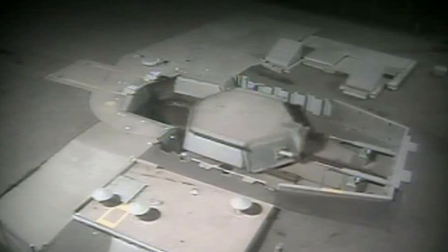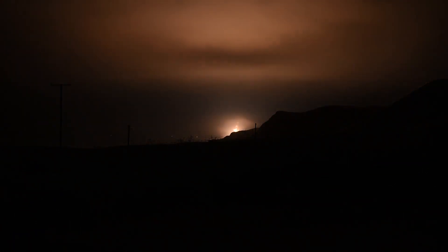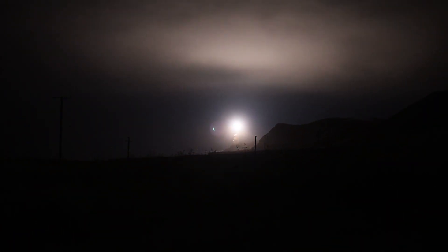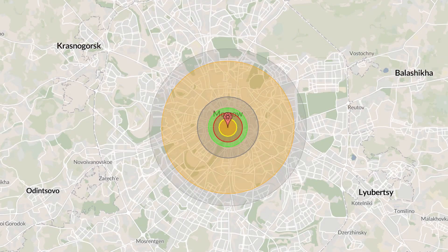Then of course there's the land-based leg of America's nuclear triad: some 400 Minuteman III intercontinental ballistic missiles, each with a range of over 8,000 miles and the ability to carry as many as three separate 350-kiloton warheads. However, all of America's deployed Minuteman IIIs appear to be equipped with only a single 475-kiloton warhead.